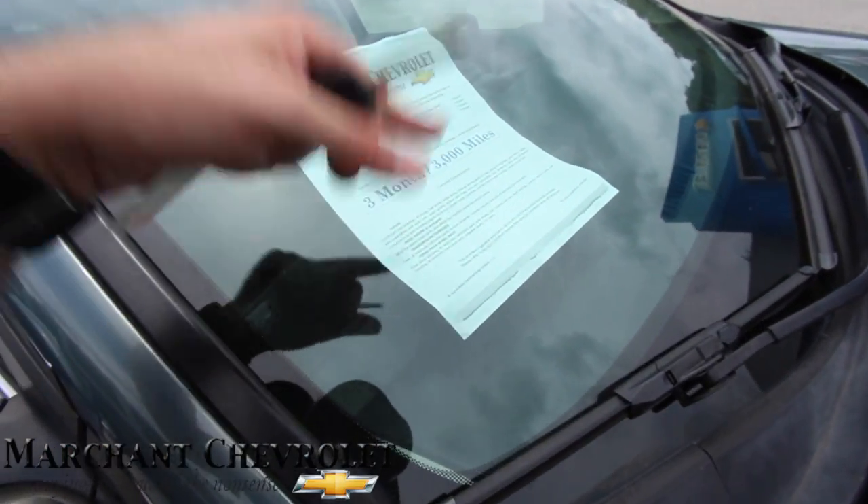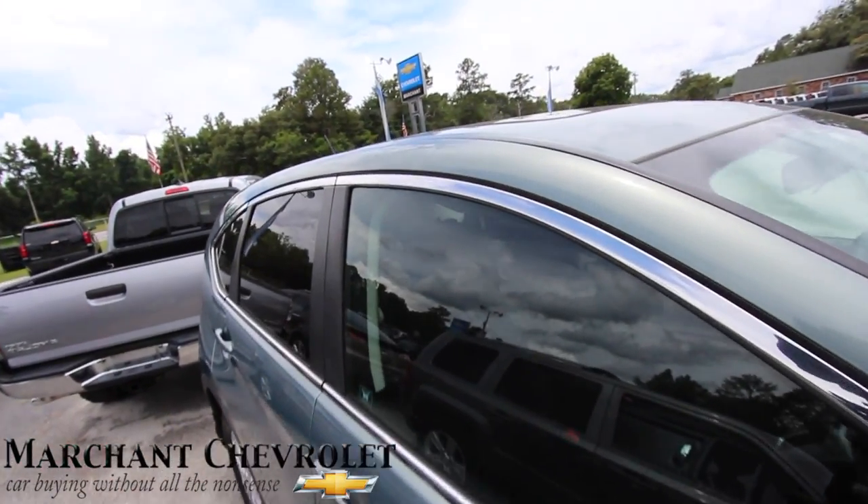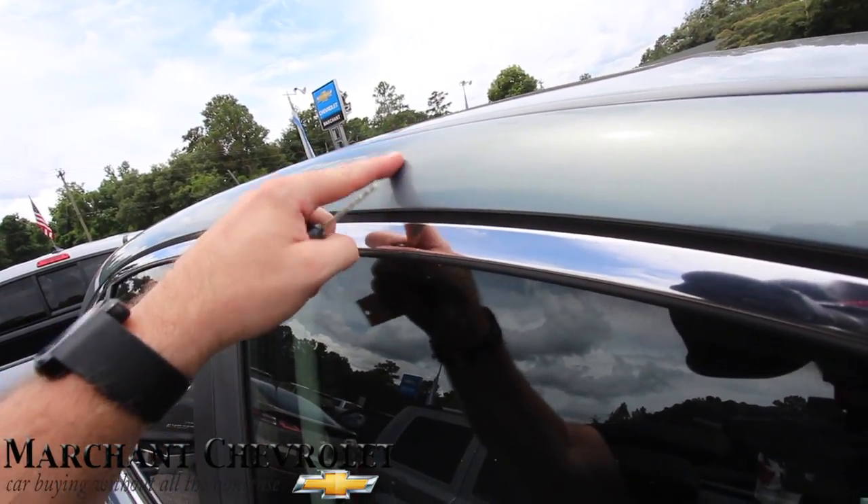It does come with a 3-month, 3,000-mile warranty. Sunroof up top — I do see a little ding right up here, just want to point that out.